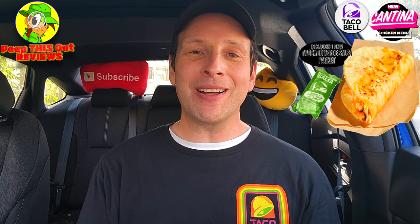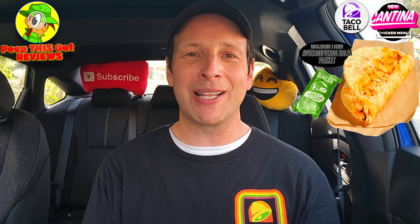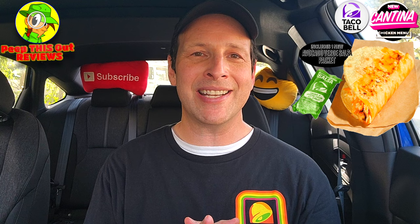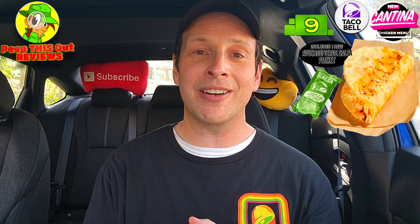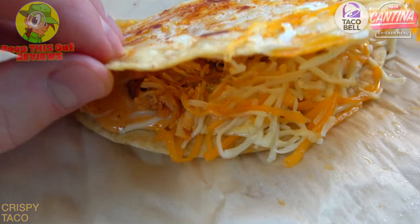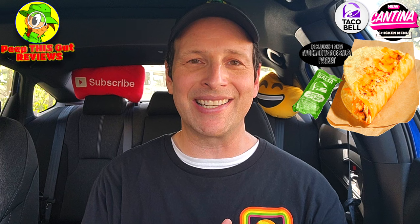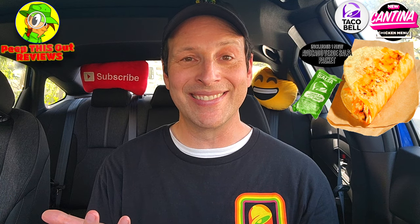This is two for two with the all-new cantina chicken menu. Taco Bell is lighting this one up beautifully so far, and I can't wait to check out the other options as they become available. Based on my experience, I'm going to give the all-new cantina chicken crispy taco a rock solid nine out of ten — might as well make it a ten out of ten with that avocado verde salsa. It's tasty, tasty, tasty. I just wish the price point was a little bit less, and I would have liked a little more cheese on the other side of the taco shell. But overall, highly recommend you give this one a go.